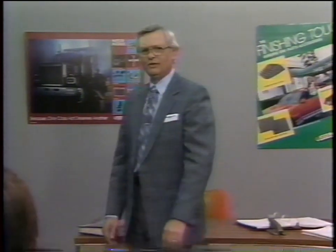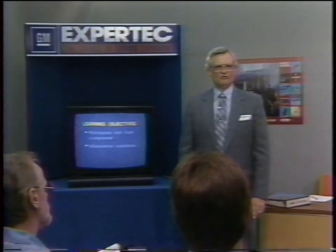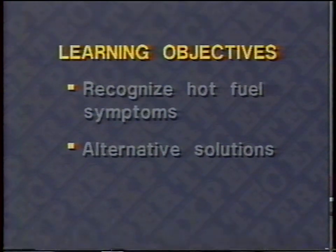Before we really get started, I'd like to welcome you to the first in a series of Expert Tech's new informational portable video seminars. When we finish, you should be able to recognize the symptoms of a hot fuel problem, some alternative solutions, and examples of what has been done to provide solutions.